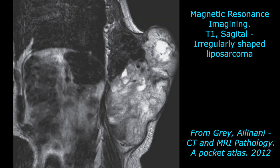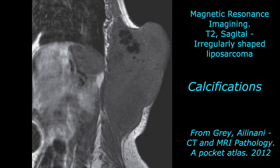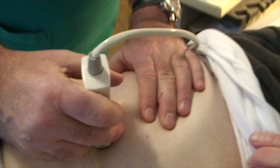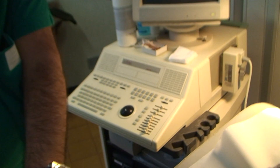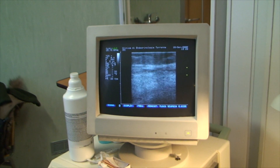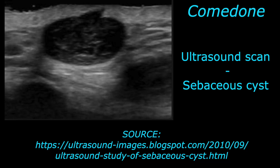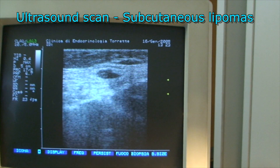Malignant transformation is very rare, and it is associated with rapid growth, calcification, and invasion into nearby structures. In either case, ultrasound scanned by a probe of 7.5 MHz or above is a semiotic support to confirm the benign pattern, made up of clear boundaries and a cleavage plane from the neighboring tissues.